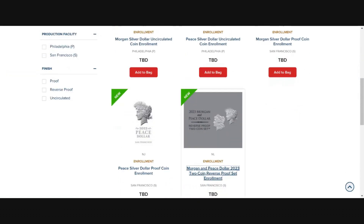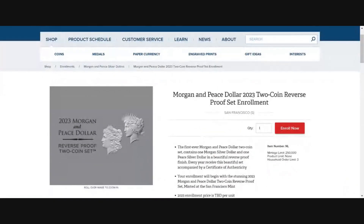Now the two-coin reverse proof set — this is the first ever Morgan and Peace dollar two-coin set to contain this beautiful reverse proof finish. With that being said, I would have to say that we are going to see every year from here on out: an uncirculated Morgan, an uncirculated Peace dollar, a proof Morgan, and a proof Peace dollar.